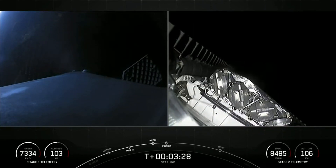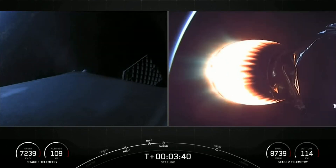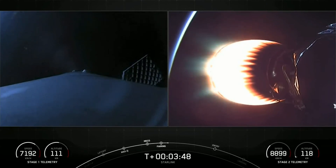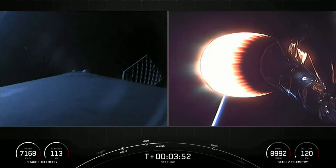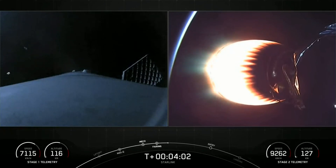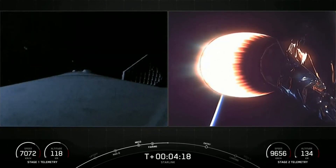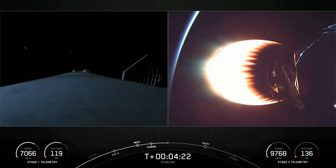We got the audio and video confirmation on the right-hand side of the screen — the fairing halves have deployed. We are going to attempt to recover those using our recovery vessel, Bob, later on in the mission. The mission is going great. The left-hand side is a view from the top of our first stage, looking downward. You can see little plumes of gas coming out — that is nitrogen as part of our attitude control system to help orient the first stage booster properly as it makes its way back to attempt its ninth landing on our drone ship in the Atlantic Ocean. Right-hand side is a view of the second stage Merlin vacuum engine. The 48 Starlink satellites and the two Black Sky satellites are on the opposite end of that engine, and they are going to be in this burn for another couple of minutes as they continue to make their way to low Earth orbit.